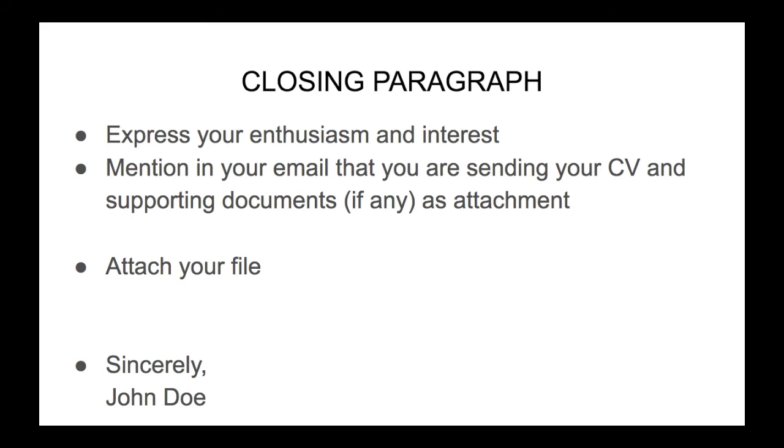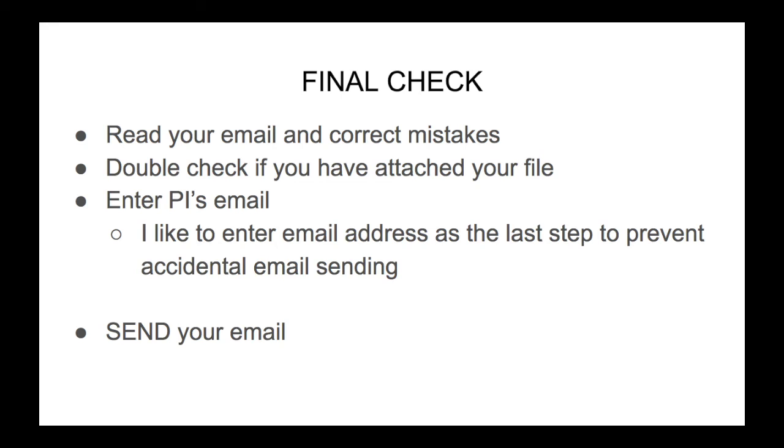In the last paragraph of your email, you should express your enthusiasm and interest in the position. Also here you should mention that you are sending your CV and supporting documents as an attachment. Attach your file and finish with "Sincerely" or "Best regards" or something like that, and write your name. Before sending, always read your email and correct mistakes. Double-check that you have attached your file, and at the end enter the PI's email address. I like to enter the email address as the last step to prevent accidental sending.